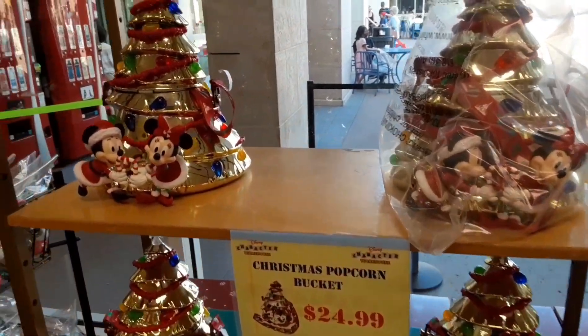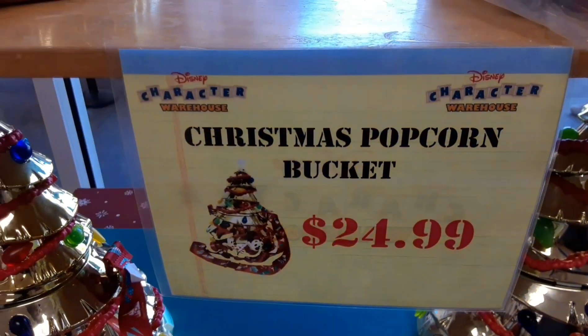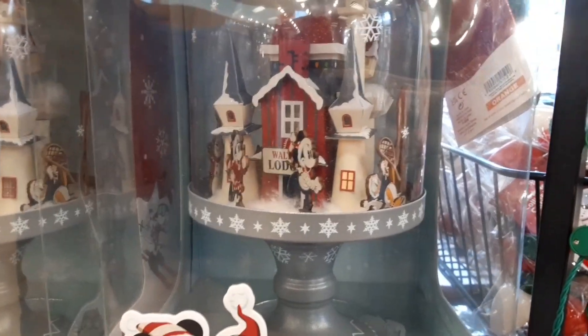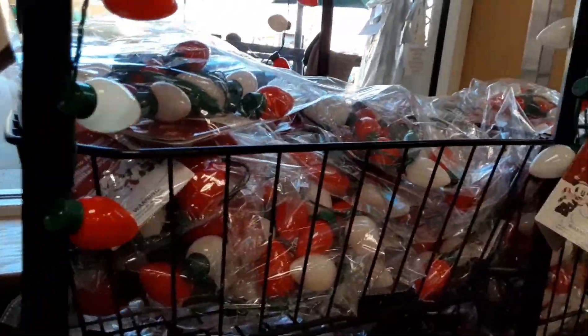We have come into the Character Warehouse this week and it is a Christmas gold mine! They've got the Christmas holiday popcorn bucket for $24.99, and down here they have a light-up figurine that's awesome — $39.99 down from $59.99. Not bad. And they have the holiday glow necklaces for $4.99.